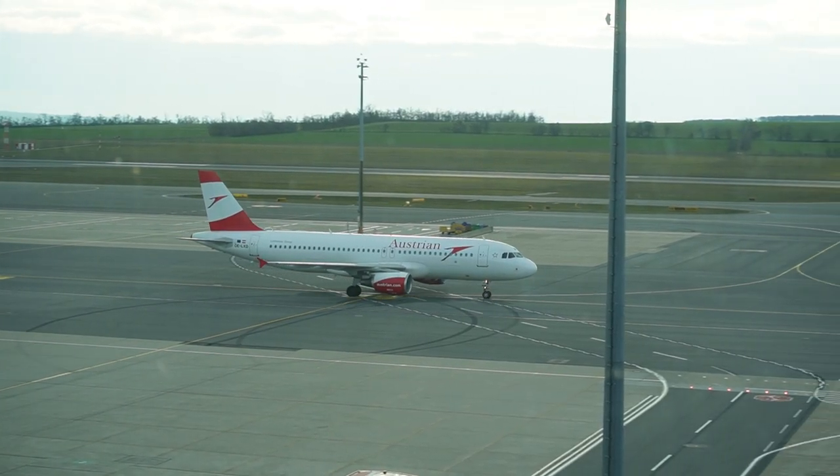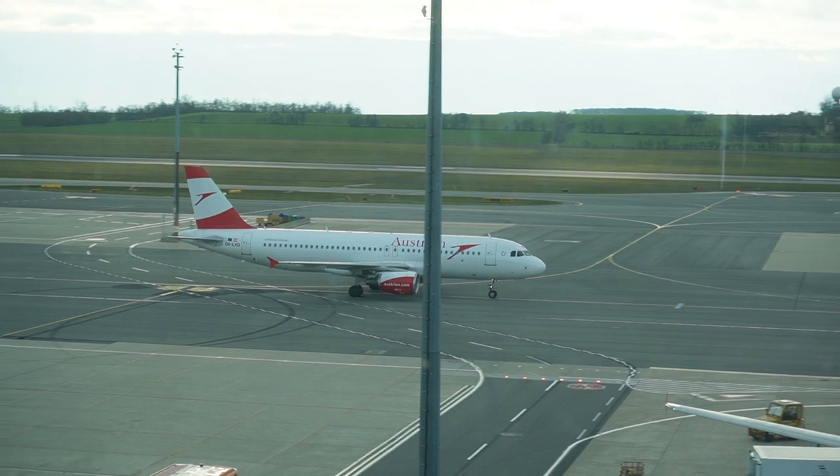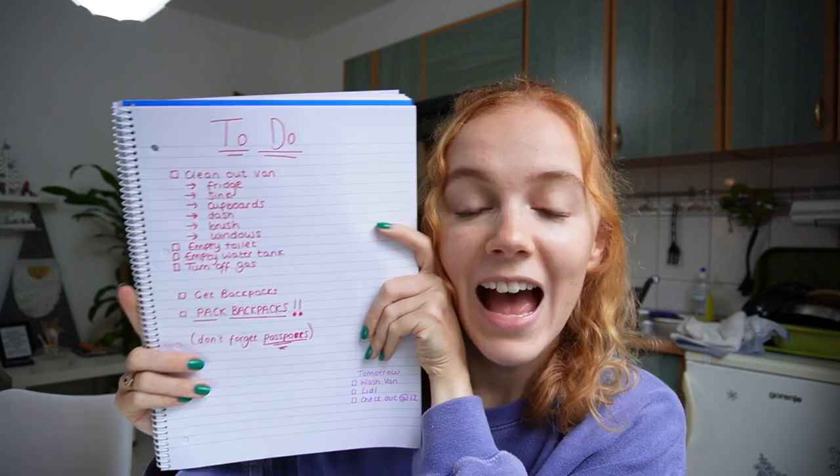We're currently in Vienna in Austria waiting for our layover to Bangkok tonight. So let's go back to a couple of days before where we were getting ready to leave the van. Today we start the preparations for our new adventure and I am so excited. With any preparation for a trip, a list is mandatory, especially when we've got a van to get ready to go into storage for the next two months. I have written out our to-do list for today - to say I'm excited to tick everything off is an understatement.